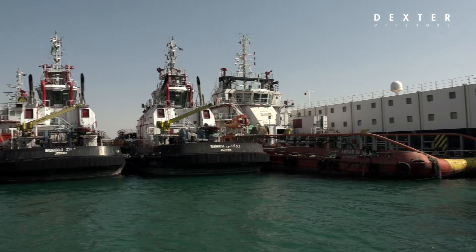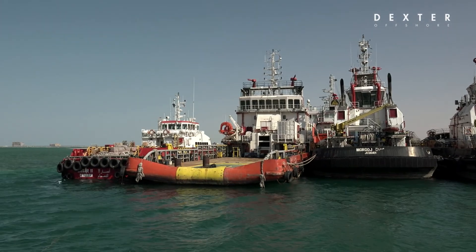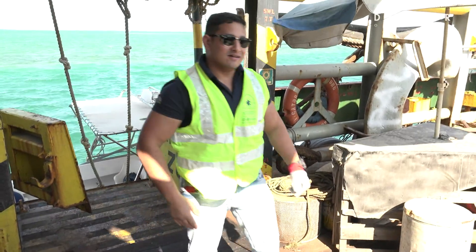An in-house, highly qualified technical services team not only provides surveillance, but it can also reactivate, repair and maintain the vessels to the required standards.